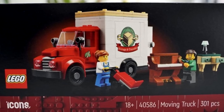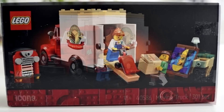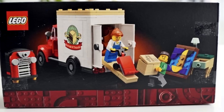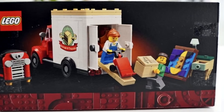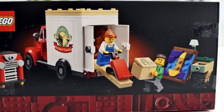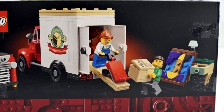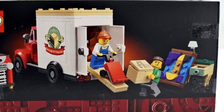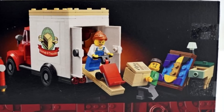Regardless, apparently — and this is not confirmed — Promobricks is saying that this will be available from the 21st of February to the 3rd of March with purchases of €180 or more from LEGO online shops and LEGO stores. So I'm guessing around $180 to $200 or more for United States prices. So save your purchases for February and March, or just buy a bunch of sets on March 1st and you'll get this lovely moving truck.